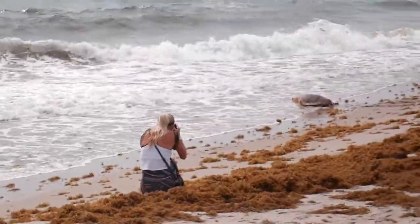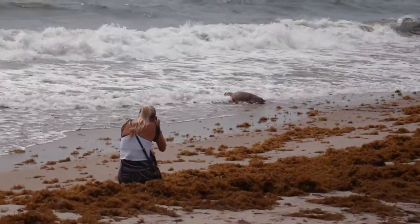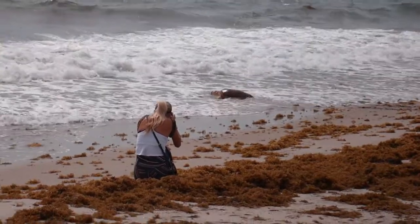Let's go. There he goes — look, he's coming to the water.